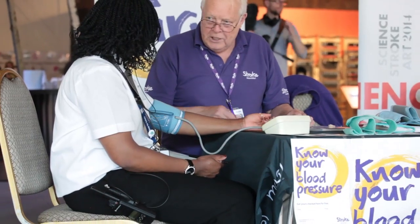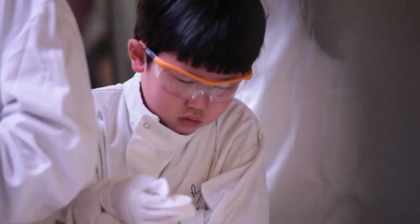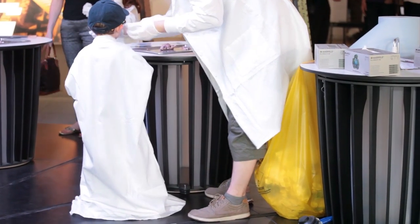I've had many comments from people about how wonderful it is to come in, have their blood pressure checked, have a look at what's going on inside the brain, and to really enjoy it. And the children have thought it's absolutely wonderful to be cutting sheep's brains into slices — absolutely wonderful experience.